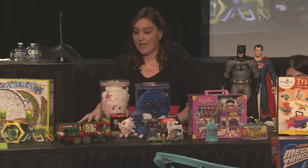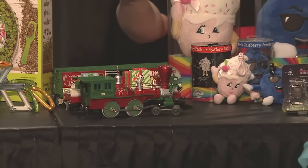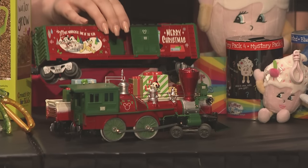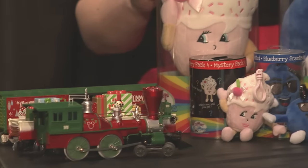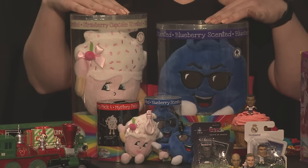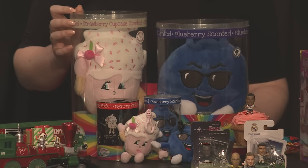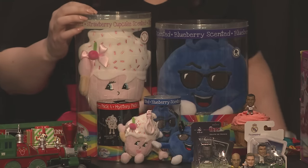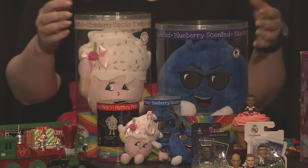The first example is Lionel's Mickey Holiday to Remember train set — remote-controlled with Mickey and other Disney characters around the train set. Next are Whiffer Sniffers — character-scented collectibles that come in larger plush keychains and stickers, really about kids trading with friends. They became huge on YouTube with kids reviewing the different scents — I have Blueberry and Strawberry Cupcake here. Kids are hanging them on their backpacks and trading at school.